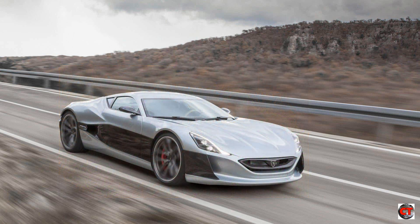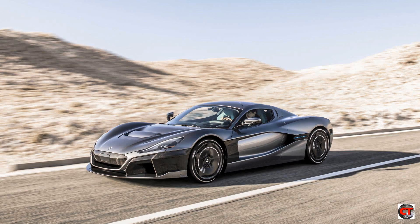Hammond escaped the crash with a few injuries but has recovered. Ironically, sales were boosted after this, possibly because his lucky escape showed how safe the car is.